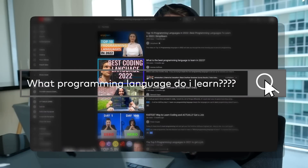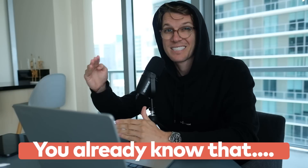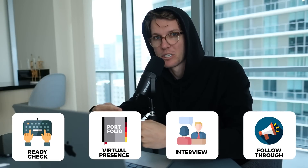There are hundreds of other videos on what programming language to learn and where to learn to code. This is not one of those videos. We're going to assume you already know that — skip all of it — and I'm going to give you a four-part roadmap to actually landing a full-time coding job.